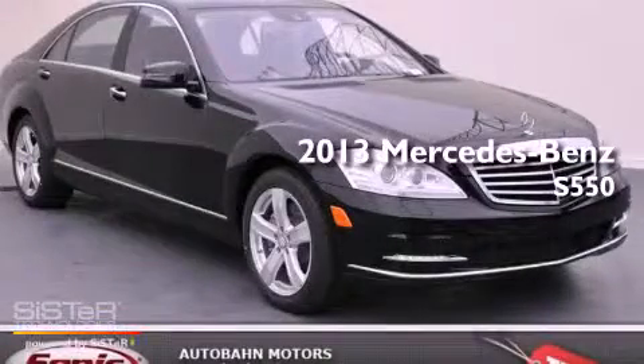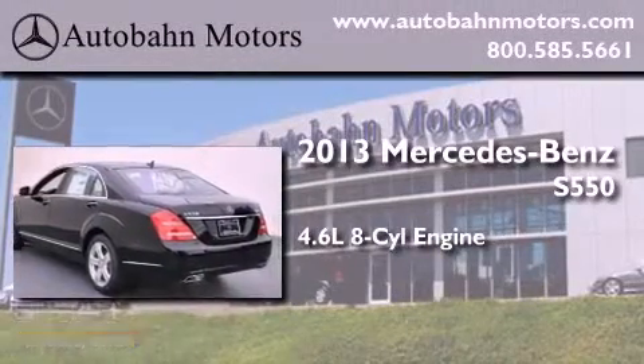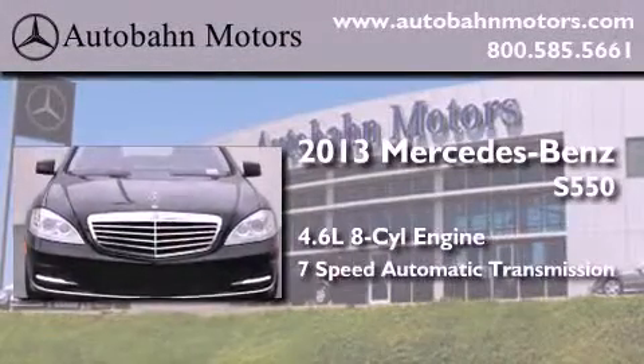This is a brand new 2013 Mercedes-Benz S550. It has a 4.6 liter 8-cylinder engine and a 7-speed automatic transmission.